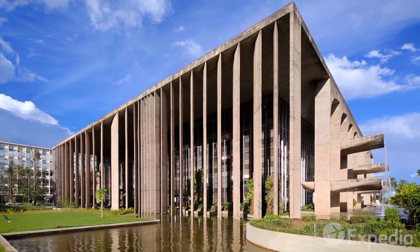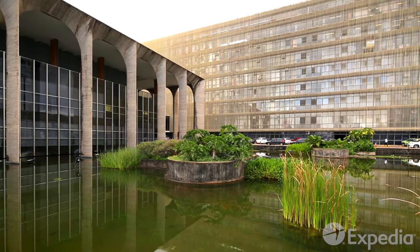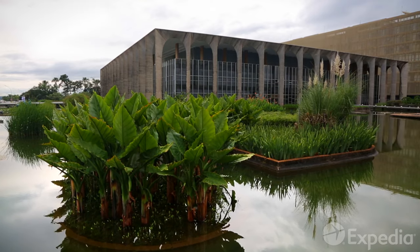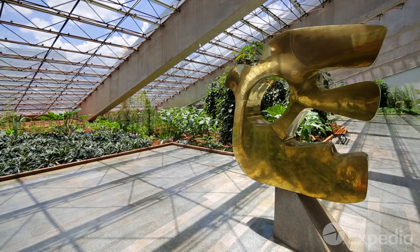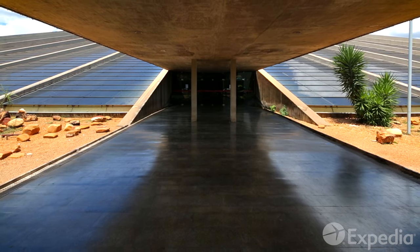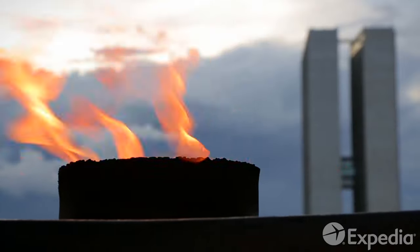The energy of Niemeyer's creations comes pouring out of the Ministry of Justice, flows past the National Museum, and comes right through the huge Itamarachi Palace. Squint your eyes and you can almost see this energy spiral upwards in the bright halls of the National Theatre. Finally, it manages to ignite the national pride in the Pantheon of the Fatherland and Freedom.